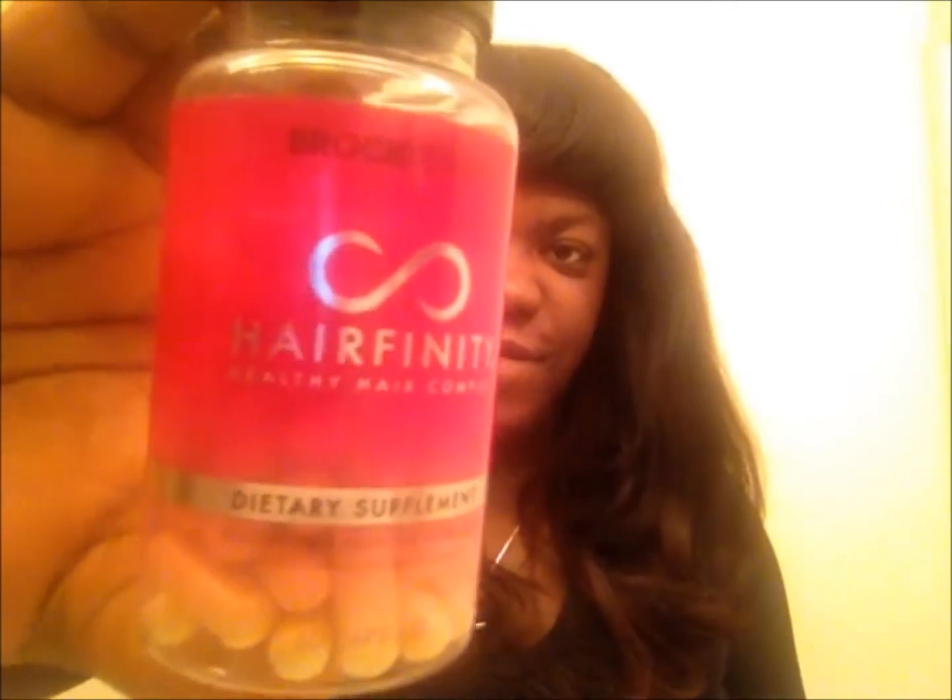The next thing I want to talk to you guys about is Hairfinity. I've been researching and looking into Brock Beauty, looking at all of the reviews from beauty gurus, hair gurus, regular people, and some celebrities. With that being said, I went ahead and decided to get a month's supply, which is 60 caplets of the Brock Beauty Hairfinity Pills.